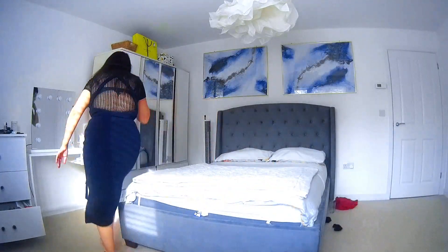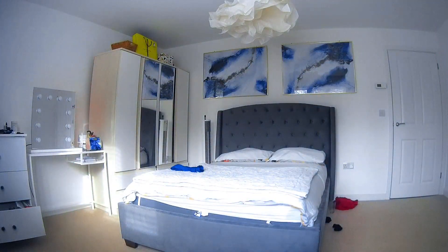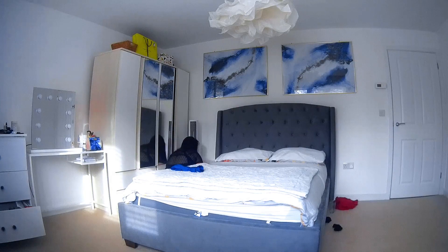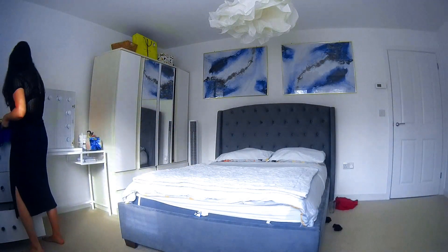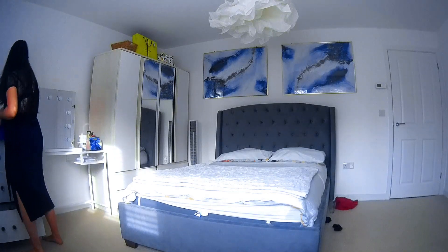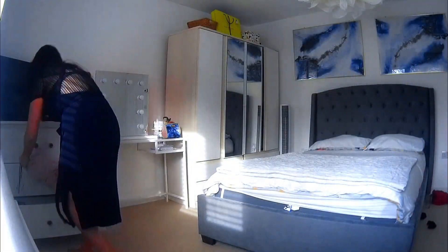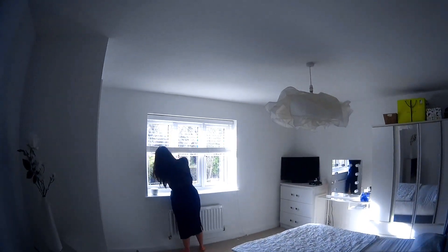Once I've finished with the bed, I go ahead and put any clothes that are maybe on the floor, or any remote controls, back where they're supposed to be. I just make sure that everything is in its correct place. Then I go ahead and open the windows — it is always nice to give your room a little bit of fresh air.